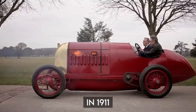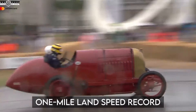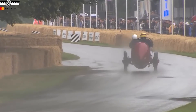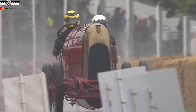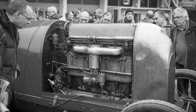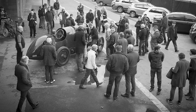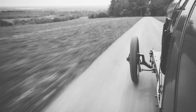In 1911, the Fiat S-76 hit the racetrack with one goal in mind: to claim the one-mile land speed record. And it succeeded, reaching a jaw-dropping speed of 116 miles per hour, setting a record that would be talked about for generations to come. But in 1912, when they attempted an even faster run, disaster struck. The car couldn't make the required return run, and the record was disqualified. Was it a case of mechanical misfortune or a strategic mishap? We'll let you be the judge.